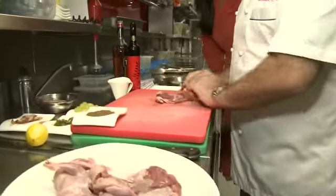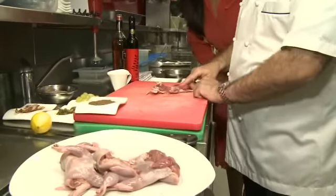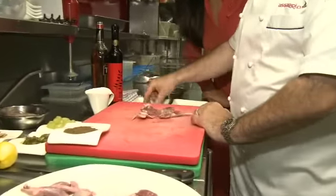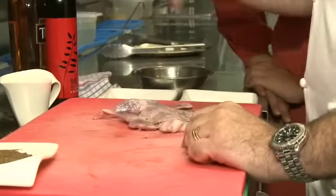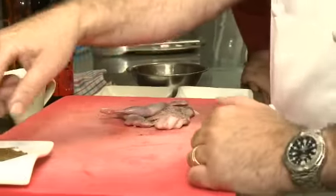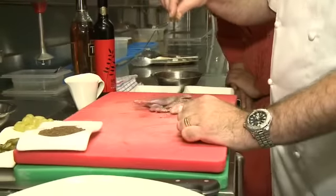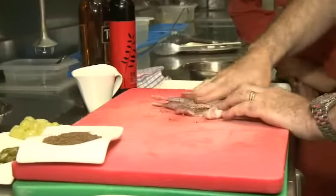First of all, we get a few deboned, partly deboned quails. These ones have still got the wing and the bone. Some lovely cracked pepper, some lovely sea salt — Sicilian of course — and some ground juniper berries. Put quite a bit and rub it into the skin. It's a very nice seasoning, a very nice taste to the dish by using the juniper berry.